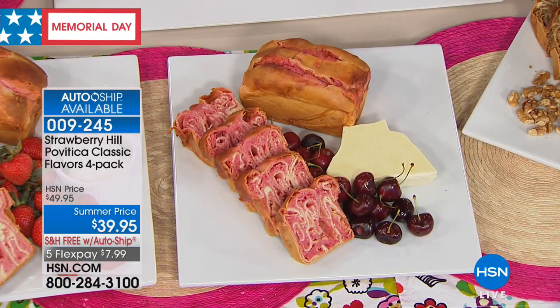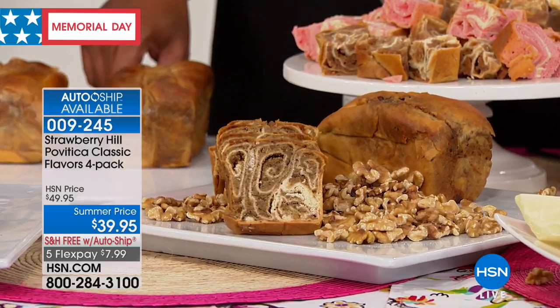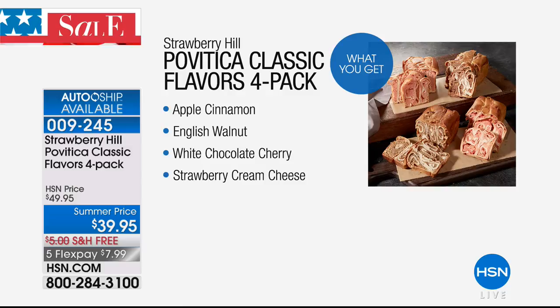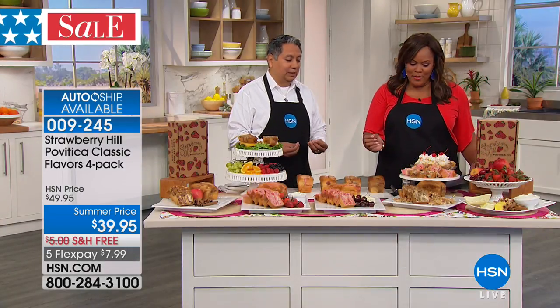And last, we have our traditional English walnut — a very traditional, classic recipe. That's the best seller we have right now. The walnut. You could actually take this walnut and make cinnamon toast or French bread. There's so many things you can do with it.